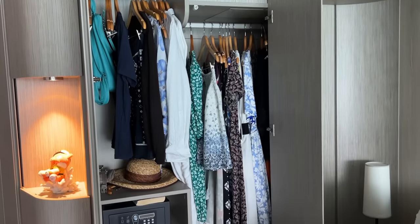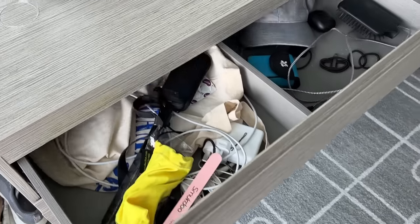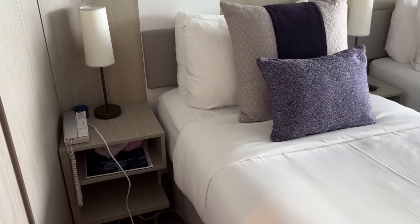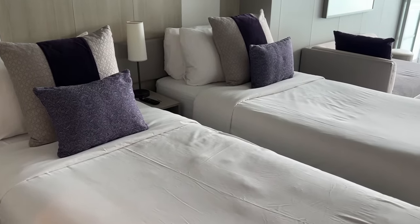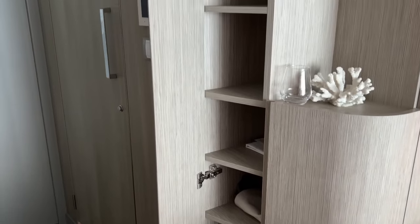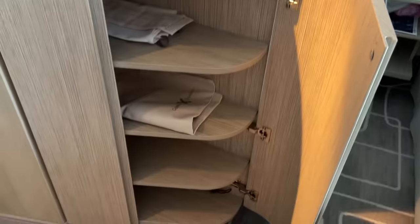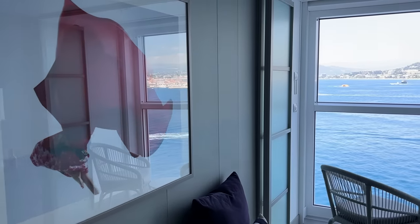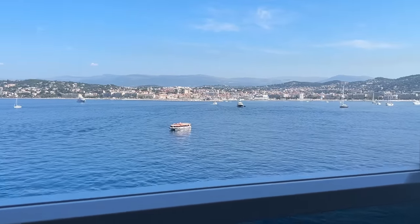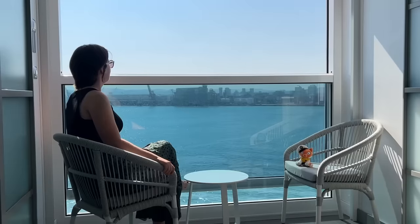With a little time before sail away we unpacked. There was lots of storage — shelves by the bed and three big drawers by the desk — and plenty of space under the bed for suitcases. There are two of us sharing this cabin and we've had no problems with storage at all. It was great to have the balcony window open while unpacking; it definitely felt more like we could see and hear what was going on outside than in a regular balcony cabin.